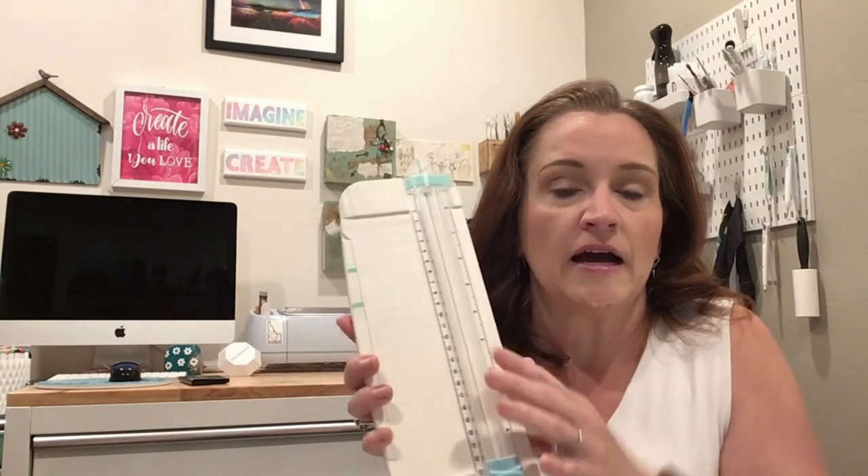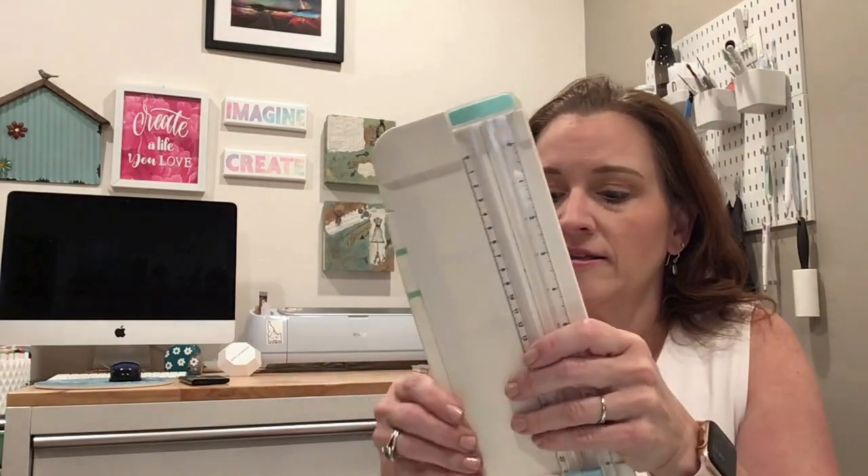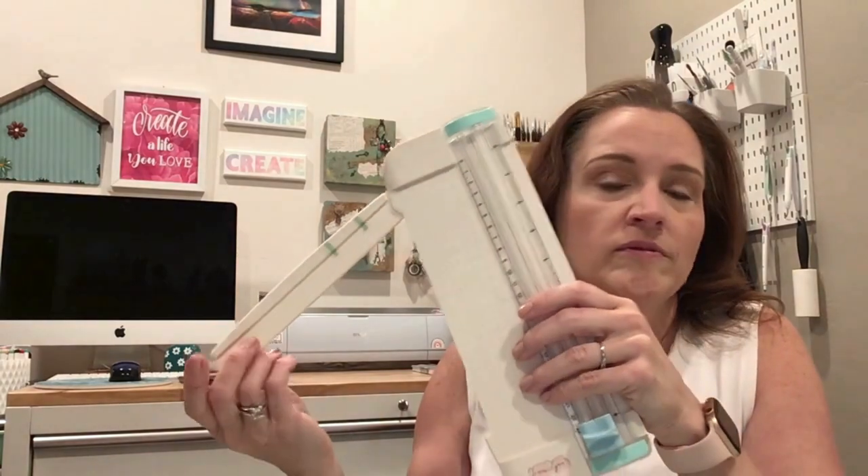The next paper trimmer is a mini guillotine by Fiskars. I use this when I'm making a card and don't want the big one out. I do wish it were a little bigger — it's about four by six and I know they make a six-and-a-half by eight. But this actually does a great job for card making.